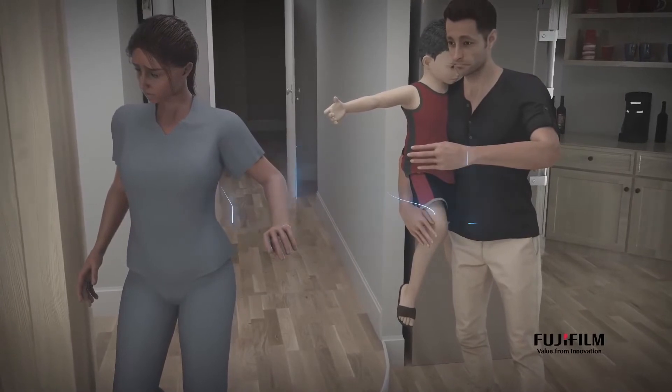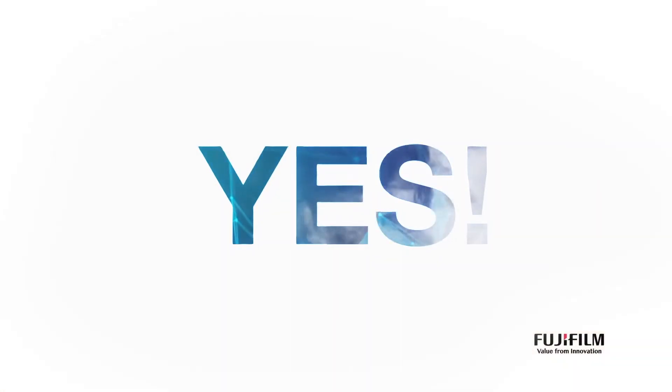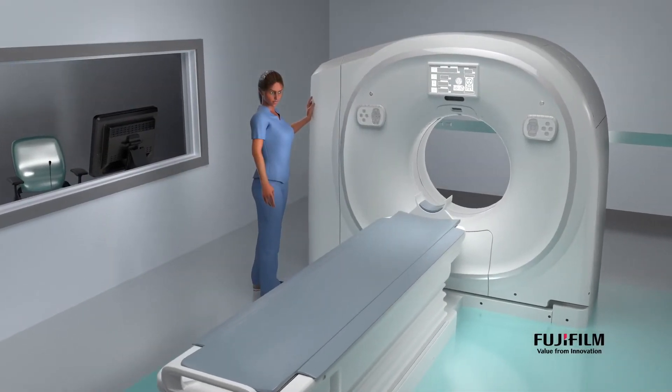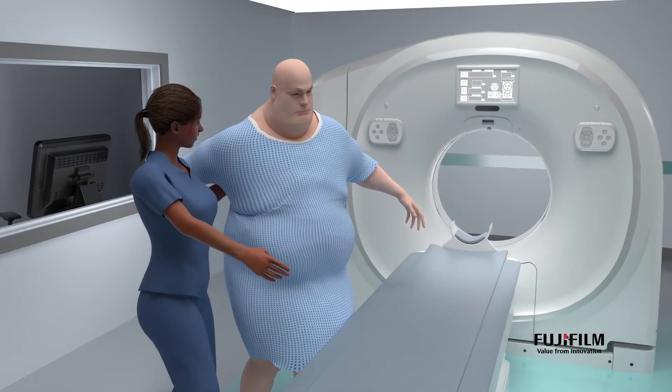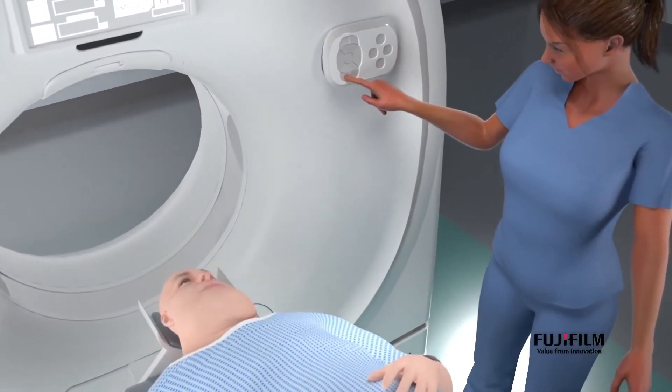Isn't there an easier way to position the patient? This is nice. I don't have to move around 4 times before it's right. I'm glad you're comfortable.